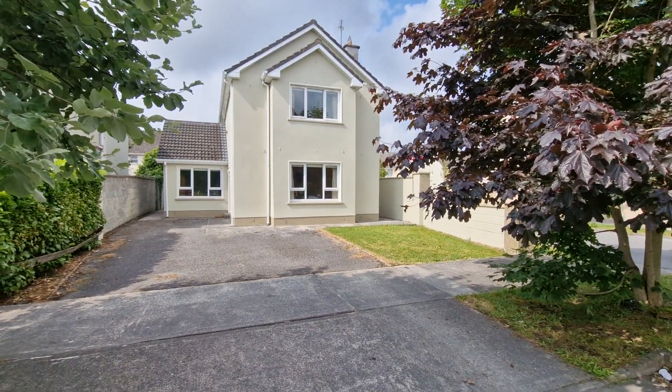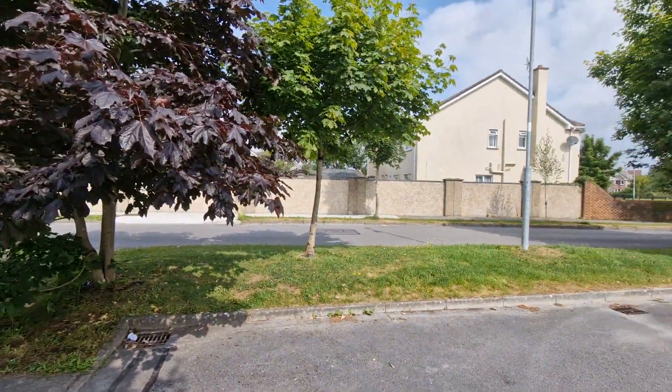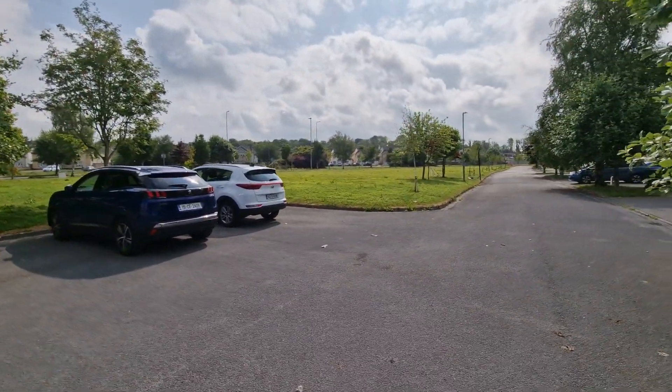This property is situated in a cul-de-sac, being a detached home overlooking the communal green and parking areas, with fantastic large green areas with mature trees throughout the development.